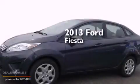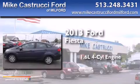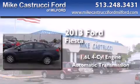This is a 2013 Ford Fiesta. It features a 1.6-liter four-cylinder engine and an automatic transmission.